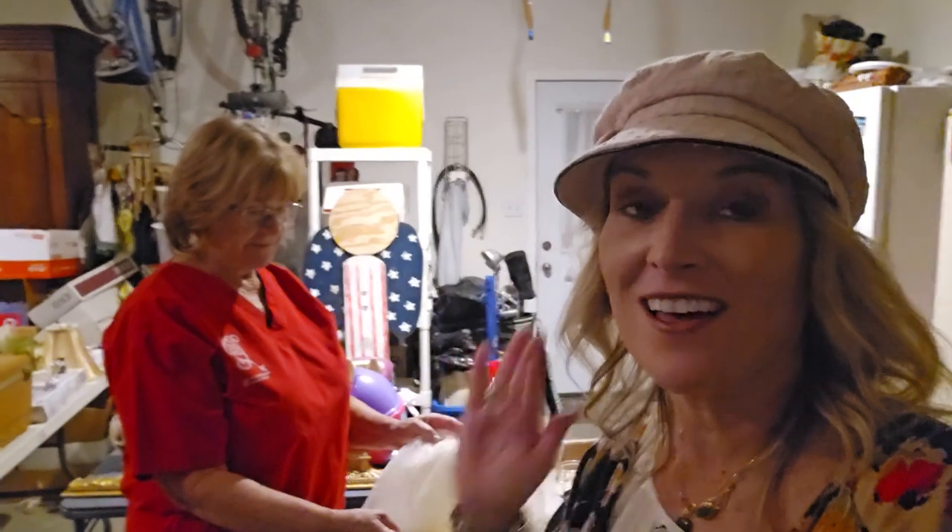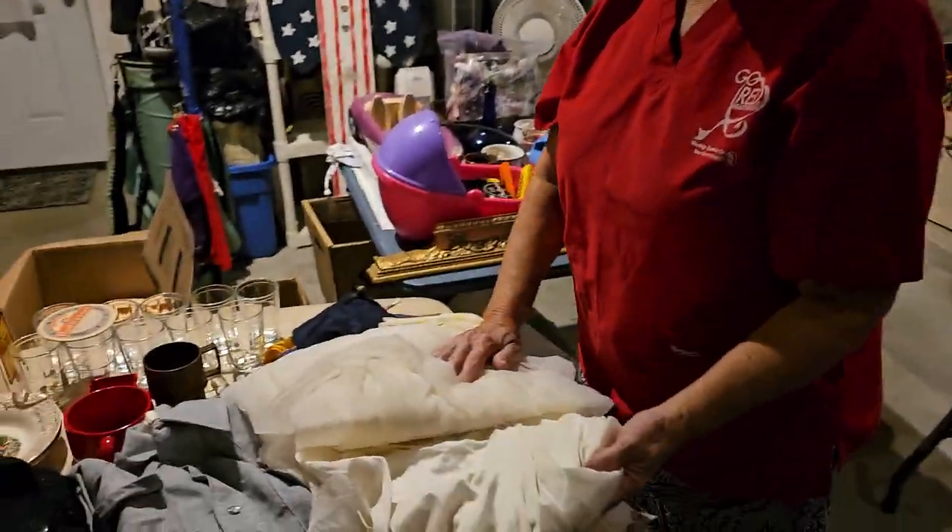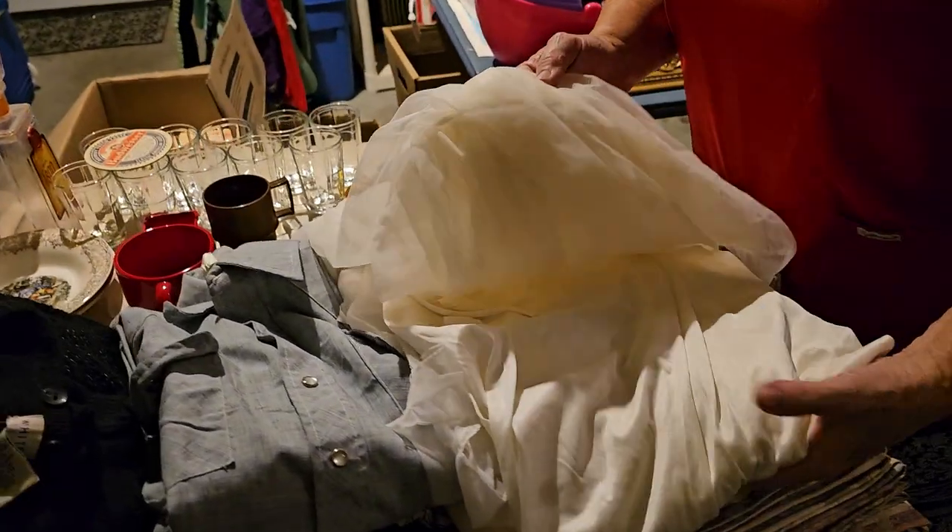Hi guys, it's Chrissy and my mom here, and she got another haul from auction this week. We have it all set out and we're gonna show you what we got.